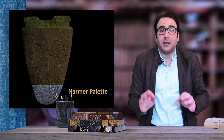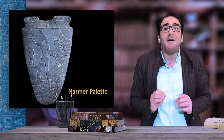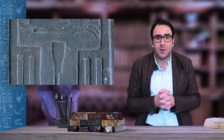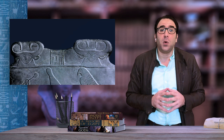Both faces of the palette documented the struggle to unify the north and the south of the country. The first side is divided into three registers. In the first register is the name of Narmer, represented as a fish and a chisel in script inside the serekh, which was used to write the name of kings before using the cartouches. The name is flanked by two cow heads with human features representing the goddess Hathor — one of the oldest representations of a god with human features.